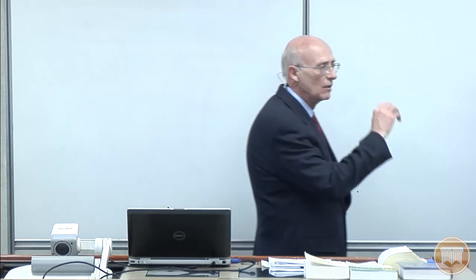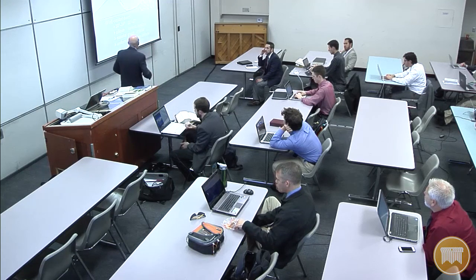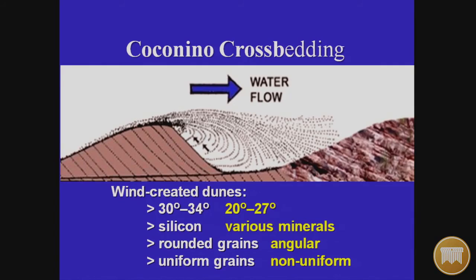Anyone with a small magnifying glass can go to the Coconino on the Grand Canyon and see it for themselves. But secular literature insists these are wind-created at 30 to 34 degrees. You can take your own protractor and measure it yourself and find out that it isn't. You can gather ocean sand and compare it with the Coconino sandstone — check whether it has rounded, uniform grains — and you'll find it absolutely does not match. It is water-deposited.